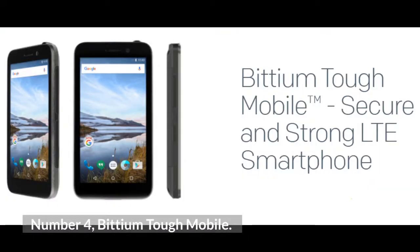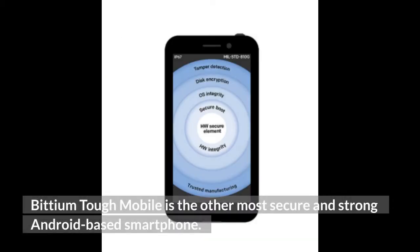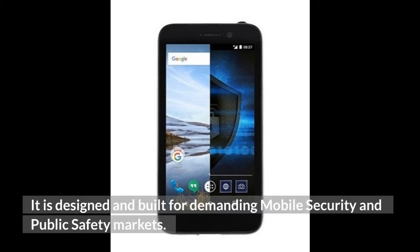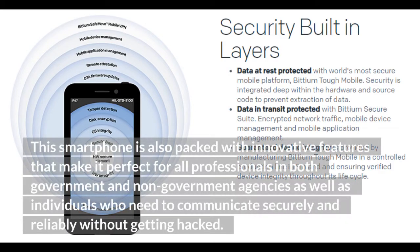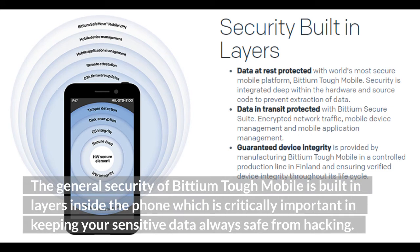Number 4: BiumTough Mobile. BiumTough Mobile is a highly secure, strong Android-based smartphone designed and built for demanding mobile security and public safety markets. It is packed with innovative features making it perfect for professionals in both government and non-government agencies, as well as individuals who need to communicate securely and reliably without getting hacked. Its general security is built in layers inside the phone, which is critically important in keeping sensitive data safe from hacking.